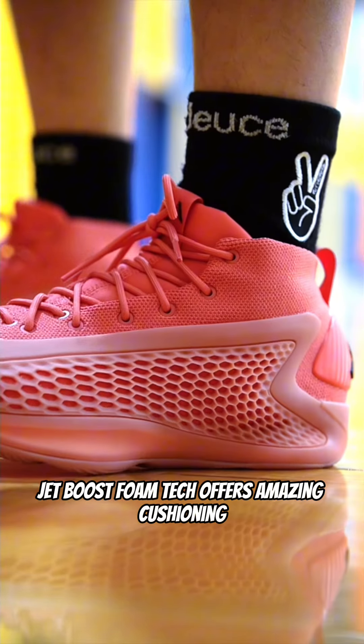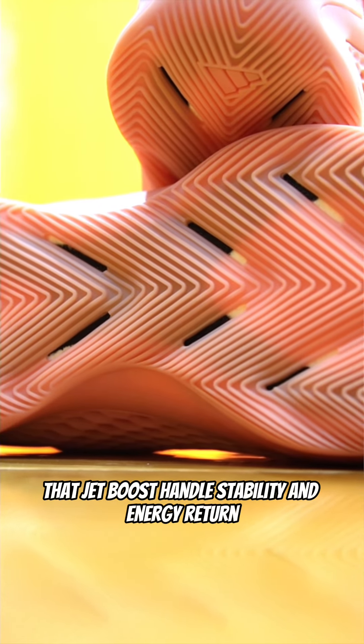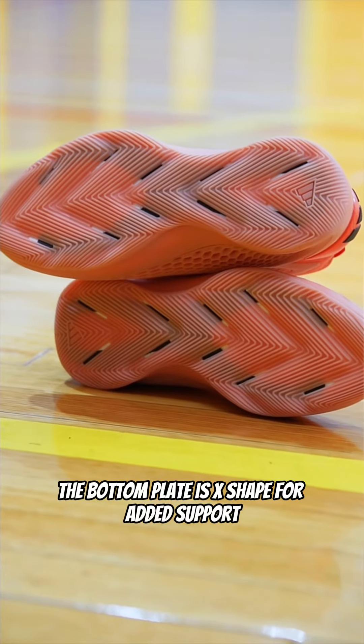The full-length Jetboost foam tech offers amazing cushioning, while double TPU shank blades with sandwiched Jetboost handle stability and energy return. The bottom plate is X-shaped for added support.